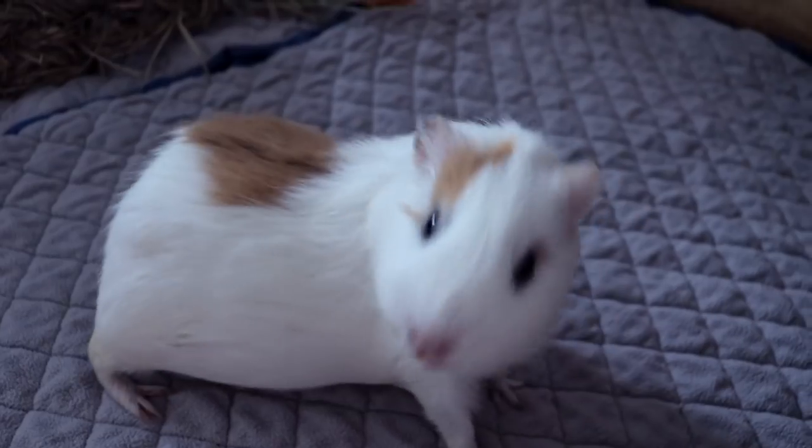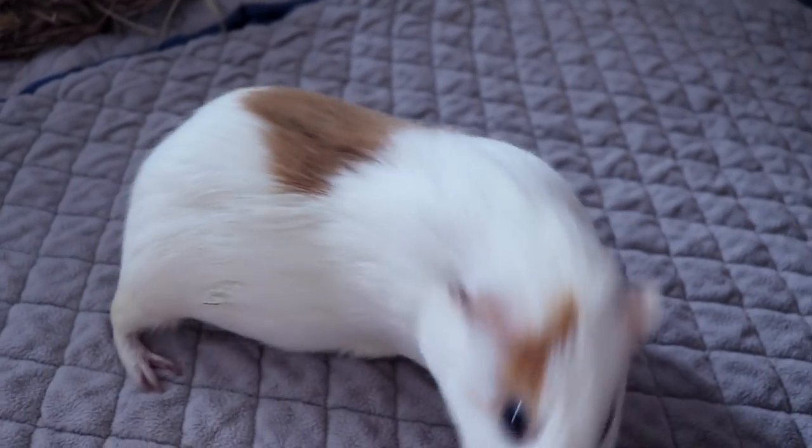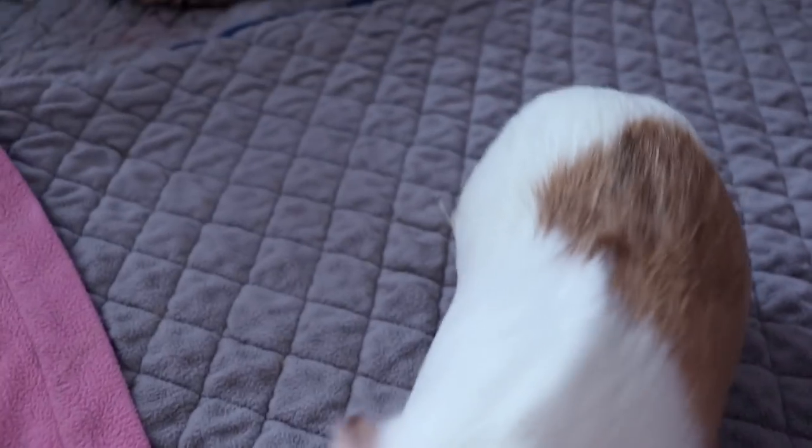Good morning everyone! Welcome from inside the guinea pig's cage. There's Gatsby.